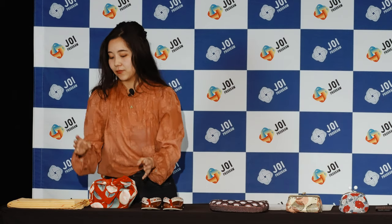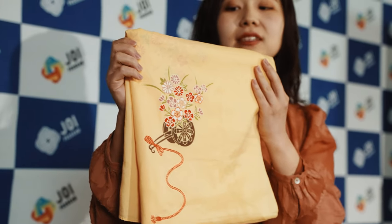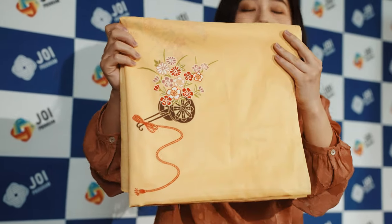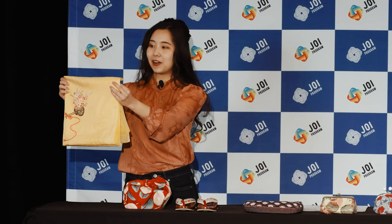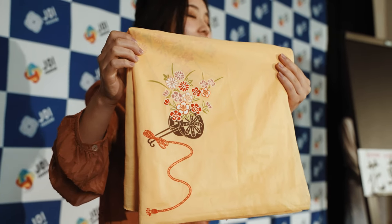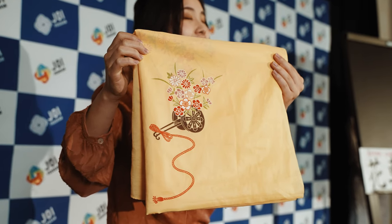I use different sizes of furoshiki. This is the bigger one, and I use it to pack my clothing for a trip. Here you can see a hanaguruma pattern. It describes a carriage with plenty of flowers — the carriage was used by nobles in the past. This pattern is often used for weddings, ceremonies for newborn babies, and other happy occasions.